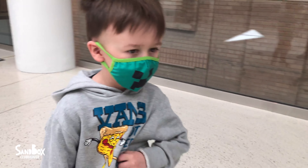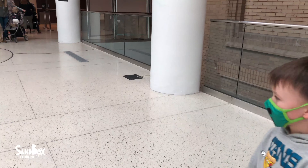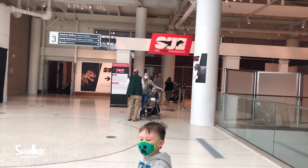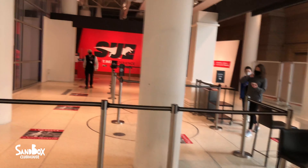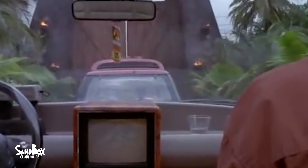Hey bud, what are we going to do, are we going to go see the dinosaur? Yeah. Cool, let's go. This way. We're going to show them our tickets. Welcome to Jurassic Park.